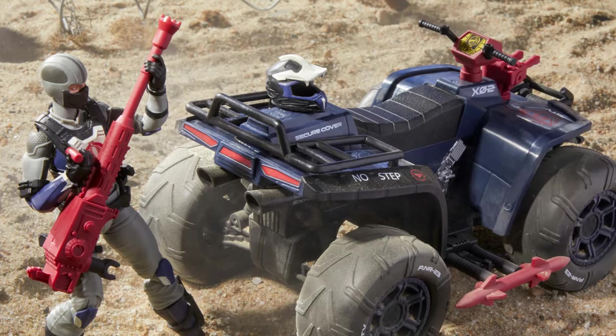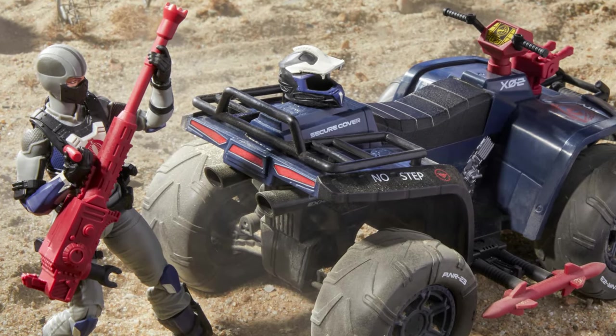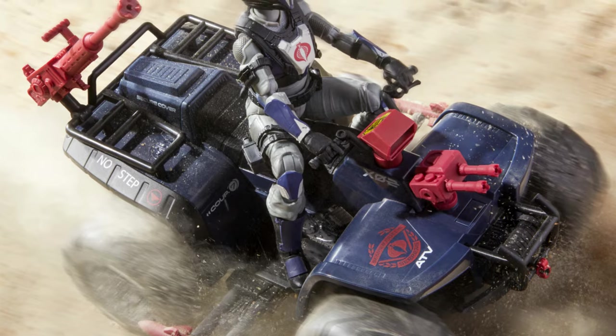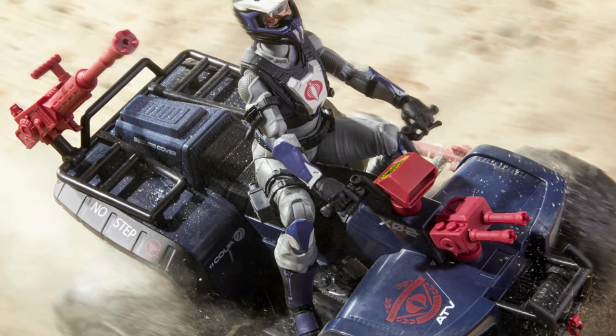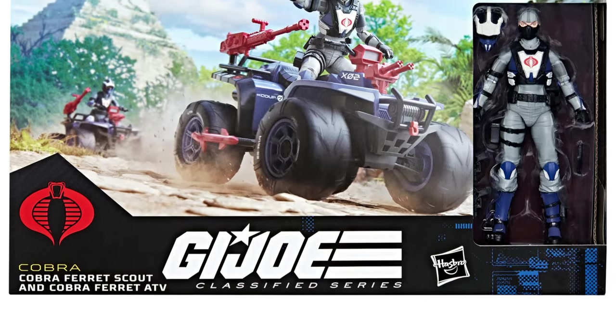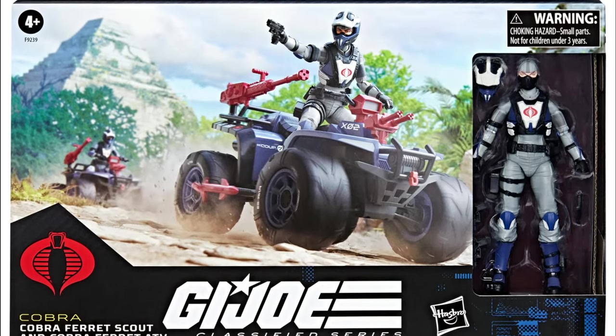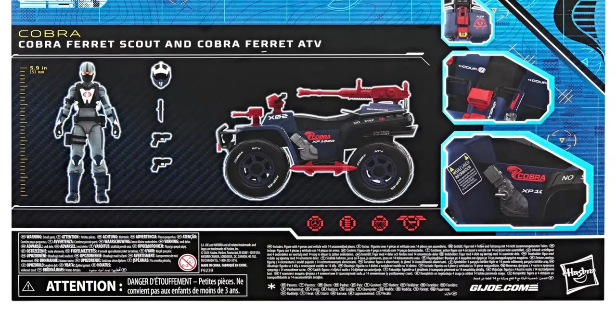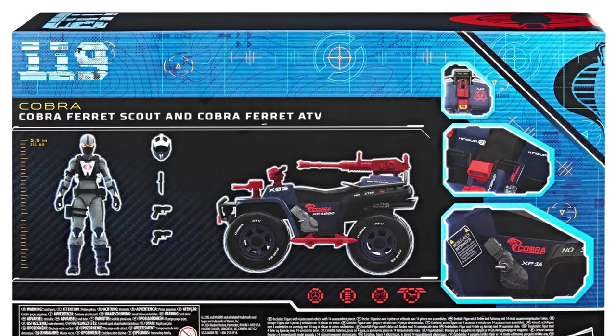What I'm talking about is how Hasbro always feels the need to include a figure with every vehicle — something I personally think is not needed, as it simply drives up the price of the product. Customers, I think, would much rather have a cheaper price point, and in this case it would allow them to easily troop build this vehicle, as I suspect many collectors are going to want.